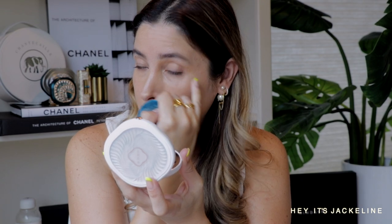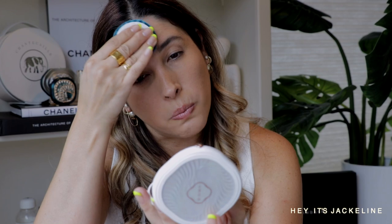I will be leaving all the details of the products I'm using today in the description box below, as per usual, along with the links. Just making sure nothing is creasing before setting it. I love to use the puff — it's just an easy powder to take on the go, just put it in your purse.